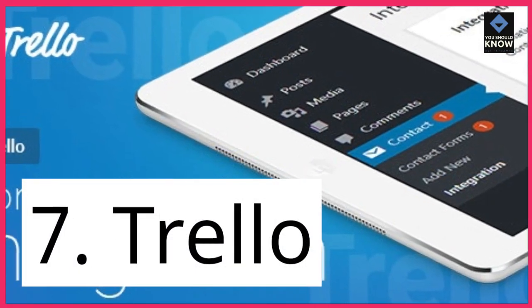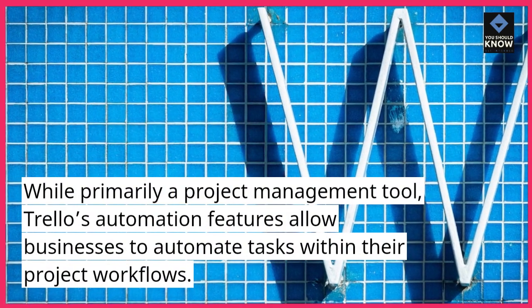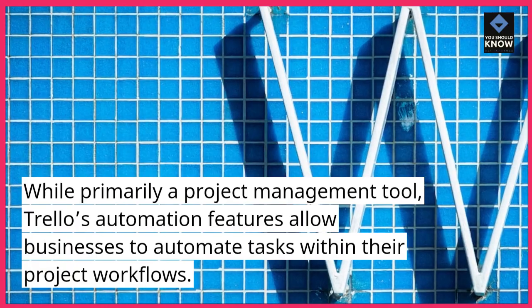7. Trello. While primarily a project management tool, Trello's automation features allow businesses to automate tasks within their project workflows.